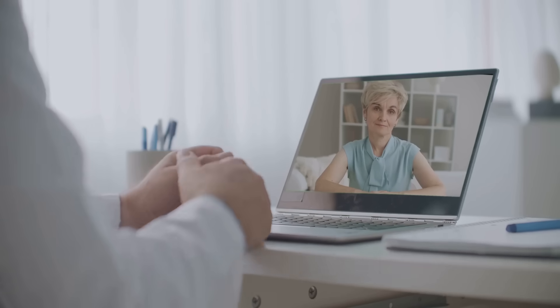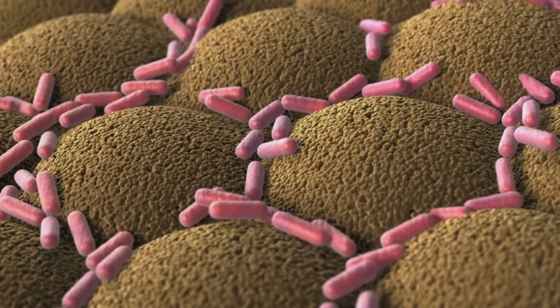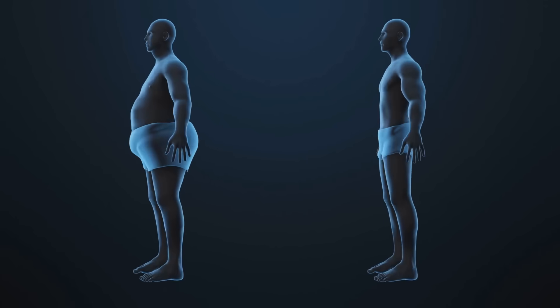Always consult a healthcare professional before starting supplements. This is where deep healing happens — restoring the gut wall so your gut can protect you. With a strong barrier, you reduce inflammation and improve overall health.